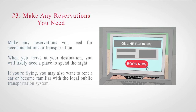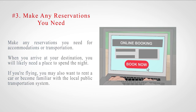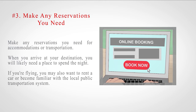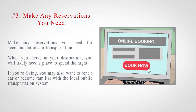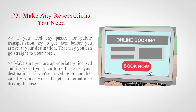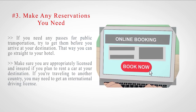Number 3: Make any reservations you need for accommodations or transportation. When you arrive at your destination, you will likely need a place to spend the night. If you're flying, you may also want to rent a car or become familiar with the local public transportation system. If you need any passes for public transportation, try to get them before you arrive at your destination.